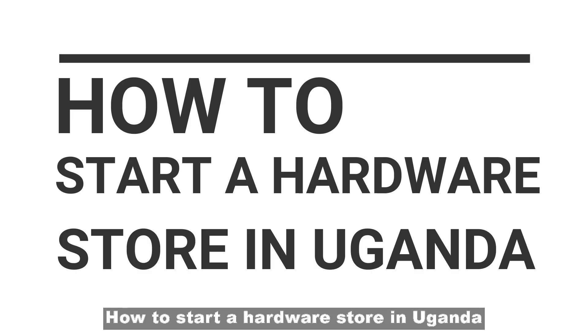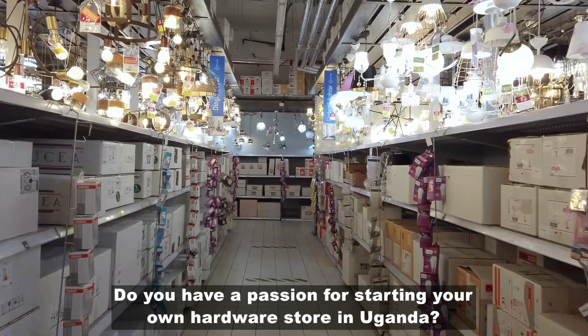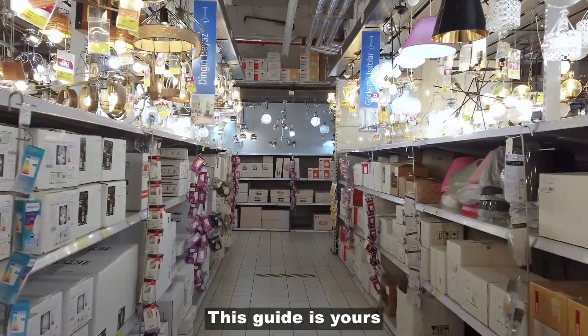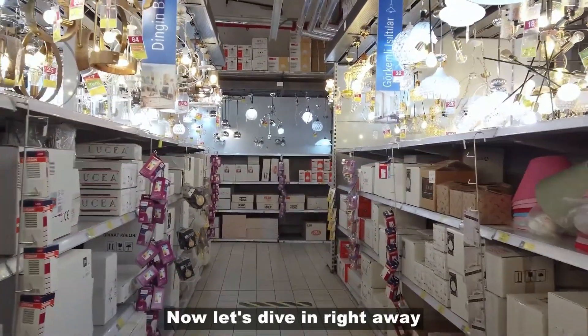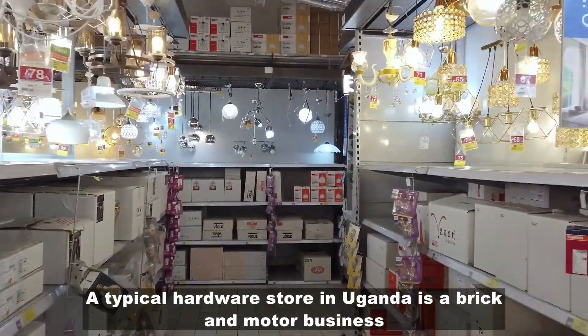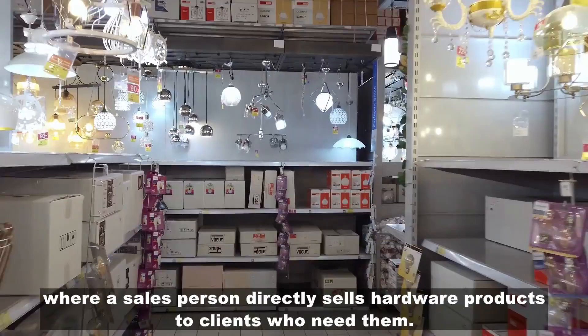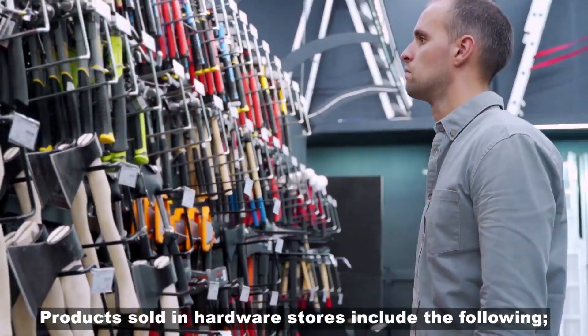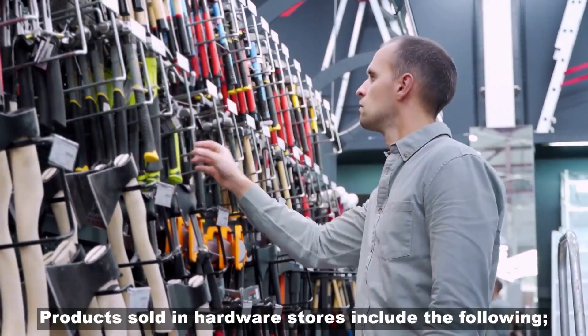How to start a hardware store in Uganda. Do you have a passion for starting your own hardware store in Uganda? This guide is yours. Now let's dive in right away. A typical hardware store in Uganda is a brick and mortar business where a salesperson directly sells hardware products to clients who need them. Products sold in hardware stores include the following.